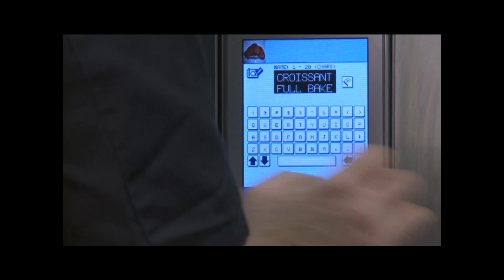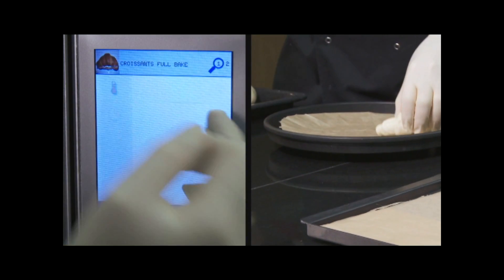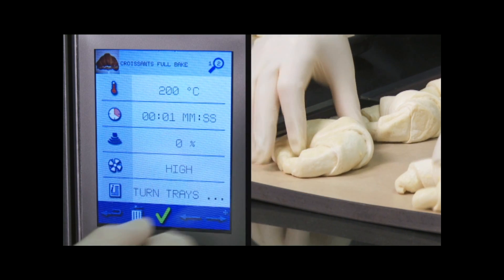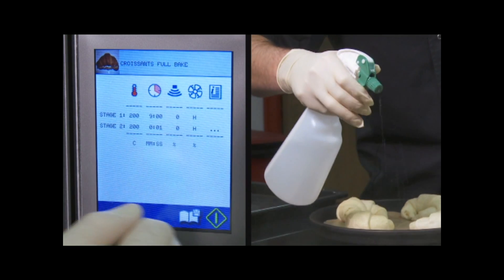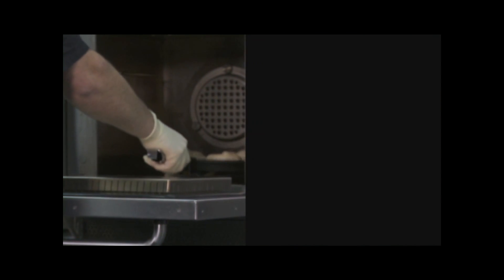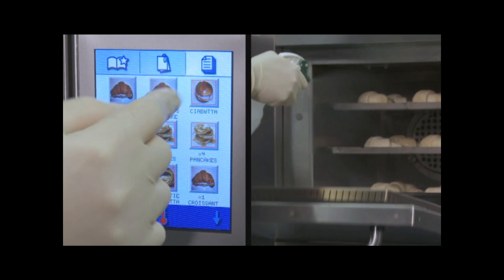With its precision cooking ability, the Icon range gives you control over all aspects of the cooking process. By simply correctly placing the food in the oven and providing humidity, you are able to achieve perfectly cooked croissants every time.